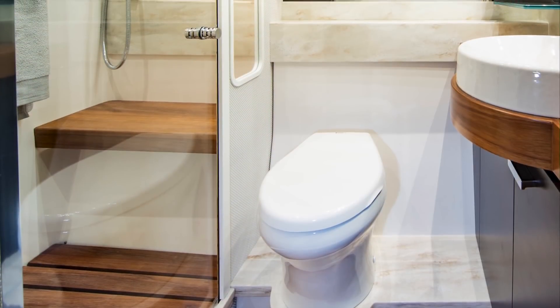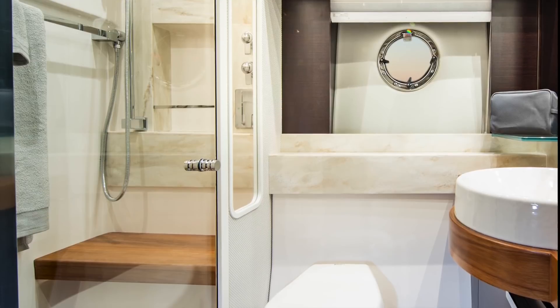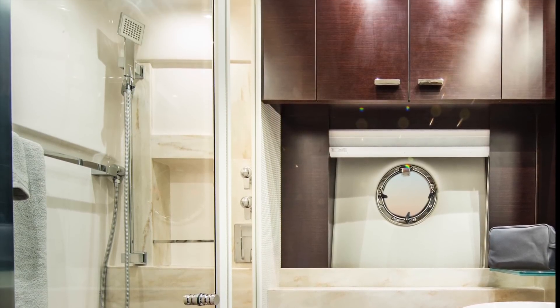The master head features beautiful finishes and includes a fiberglass shower, solid surface vanity with storage, and a lighted upper medicine cabinet.